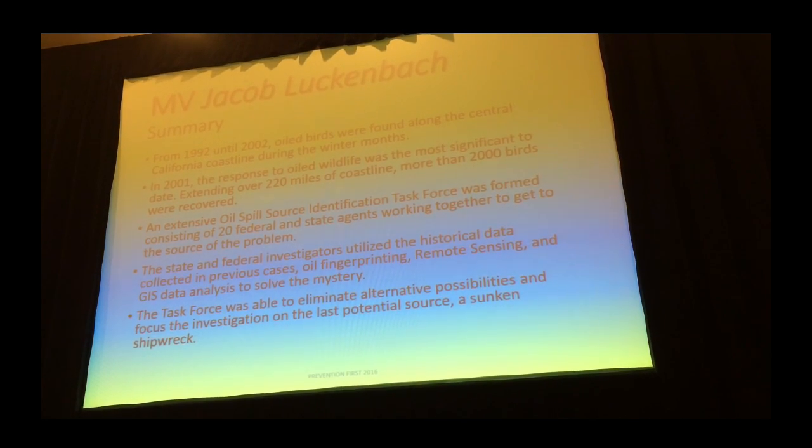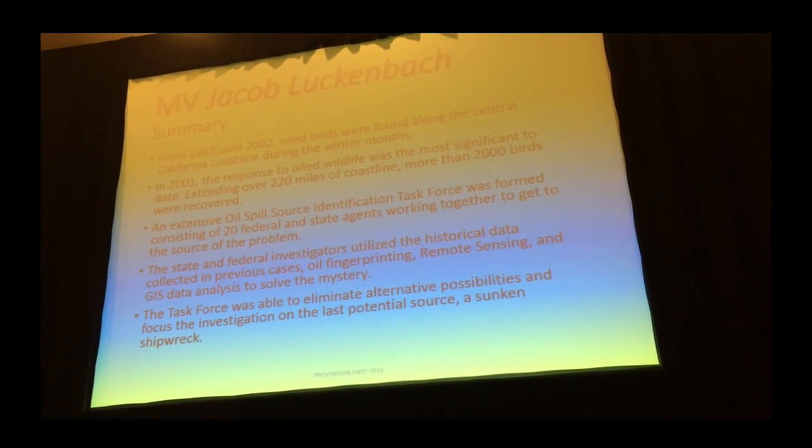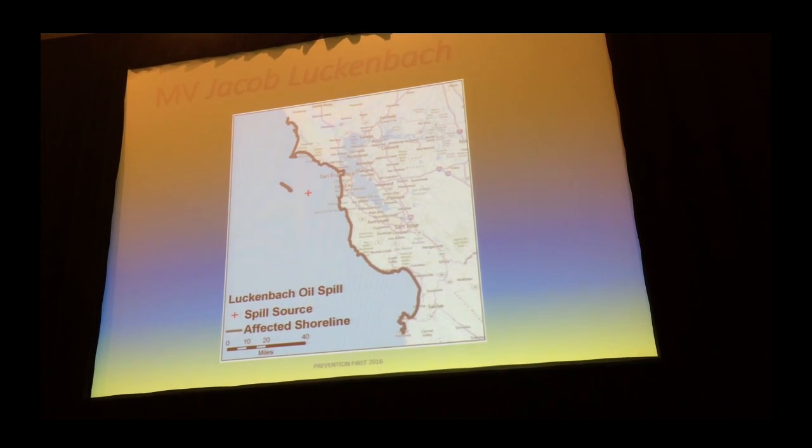We read all kinds of historical data and narrowed down the area. From essentially Tomales Bay north, down to Carmel — about 200 miles — was strewn with oiled birds. We focused on three possible causes: natural oil seeps, repeat-offending vessels — we searched all the logs to see if the same ship was showing up every year releasing fuel inappropriately — and then we started focusing in on sunken vessels as well.